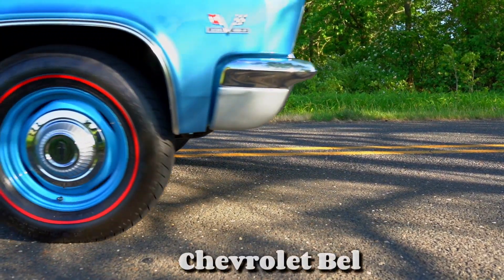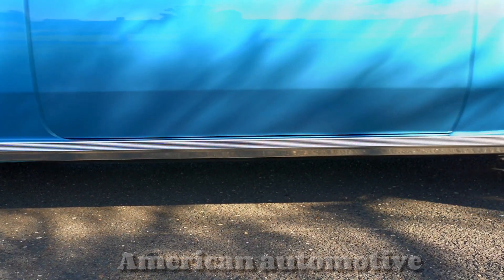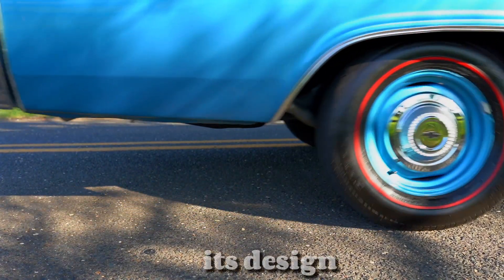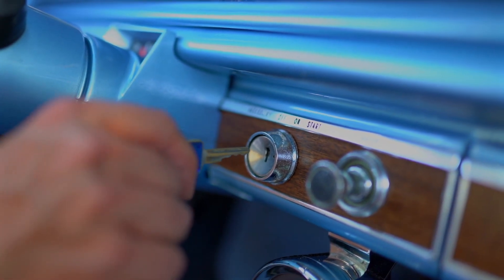The 1957 Chevrolet Bel Air is often regarded as the pinnacle of the Bel Air series and is a symbol of the American automotive industry during the mid-20th century. Its design and performance made it a favorite among car enthusiasts and collectors alike.